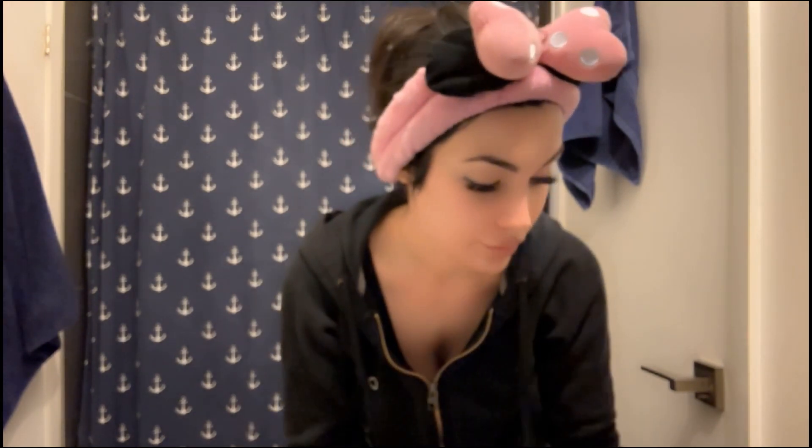I don't apply it on my neck because my neck becomes very sensitive. The packaging is so cute though!